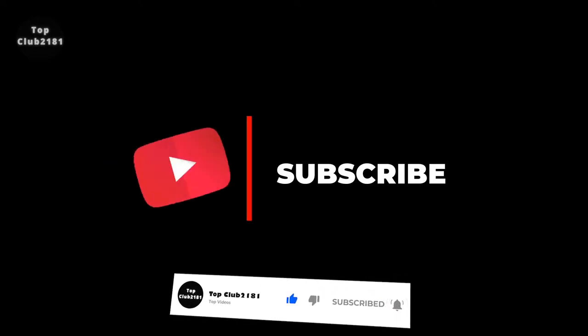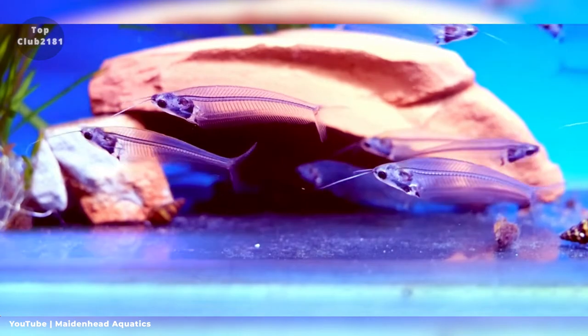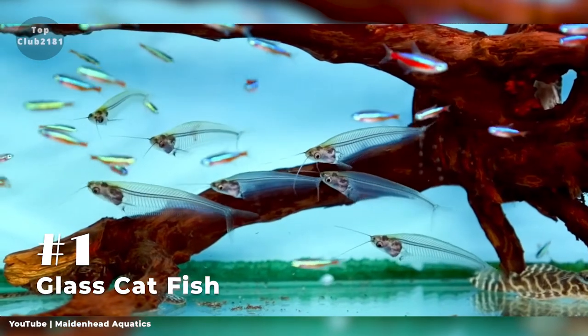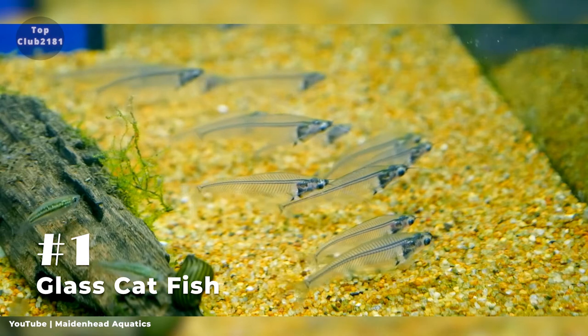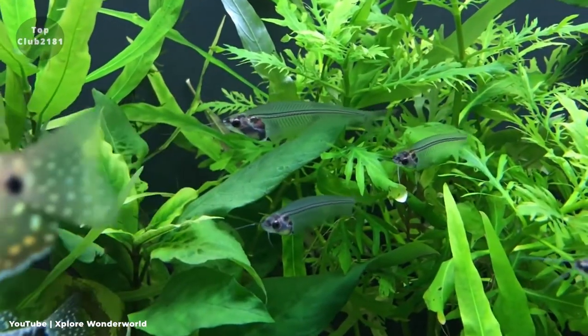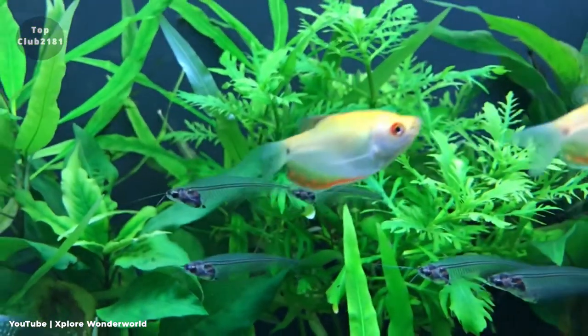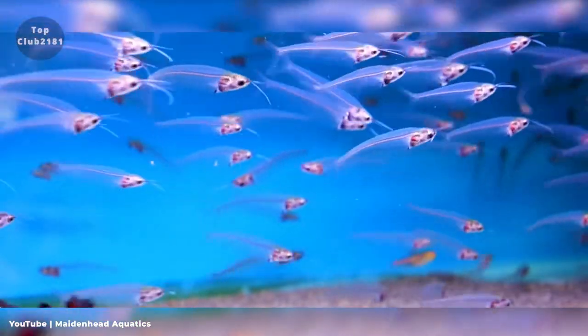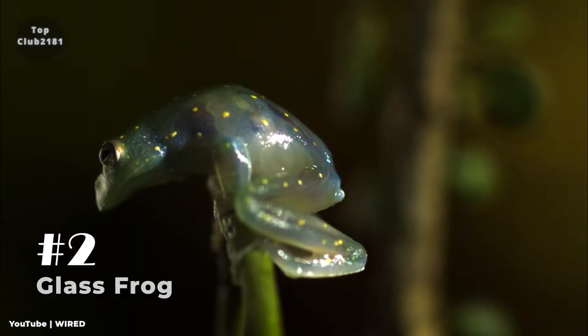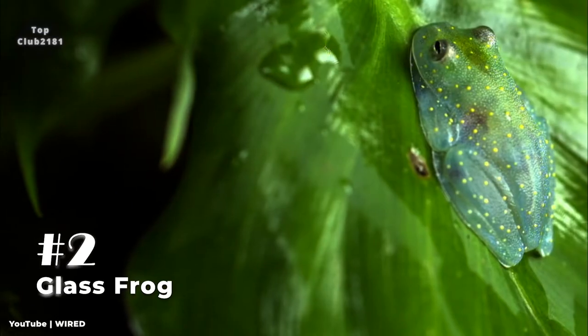Number one: Glass Catfish. The transparent flesh of the glass catfish allows us to see the spinal cord and internal organs, which is the first thing we notice about it. The glass catfish is a delicate fish that is extremely sensitive to changes in water conditions. It should be kept in a completely cycled aquarium with low nitrate levels.